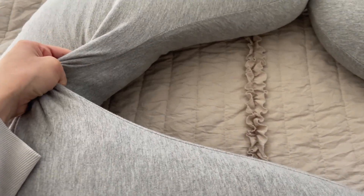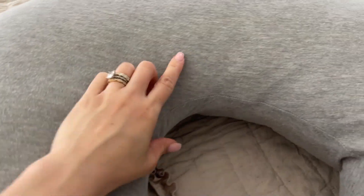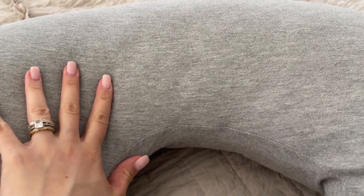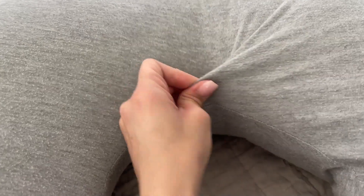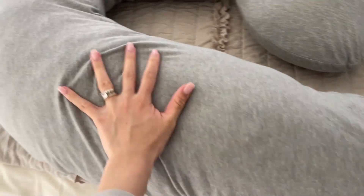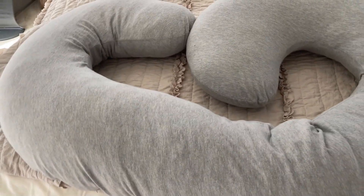I've had this for almost two years now and it looks almost brand new. I've washed the fabric about five or six times and it still looks almost brand new. It's very soft — I love this fabric, it's like a jersey fabric. It's comfortable and it doesn't get too hot. It's just really good.